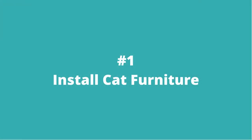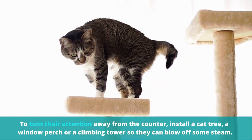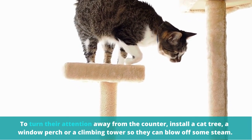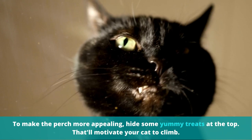Number 1: Install cat furniture. To turn their attention away from the counter, install a cat tree, a window perch, or a climbing tower so they can blow off some steam. To make the perch more appealing, hide some yummy treats at the top — that'll motivate your cat to climb.